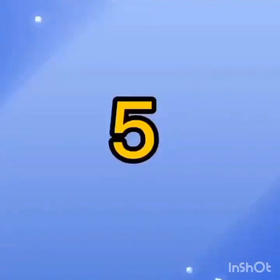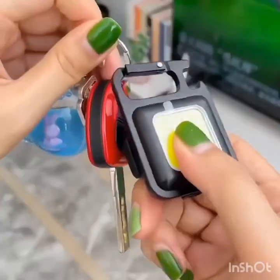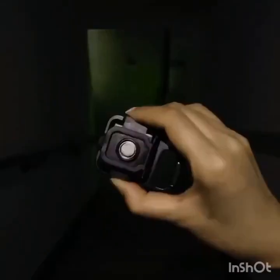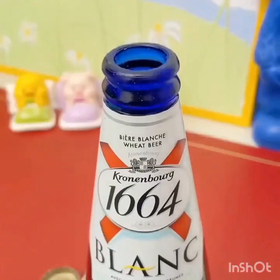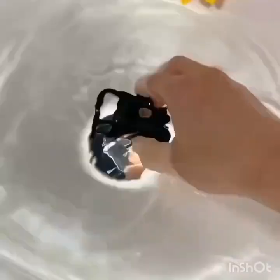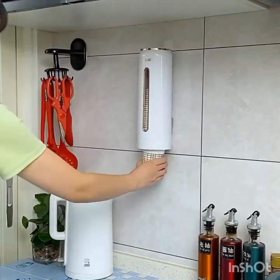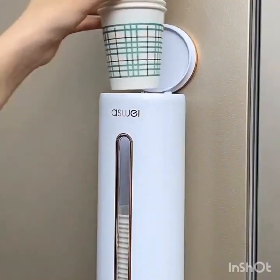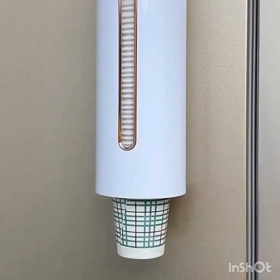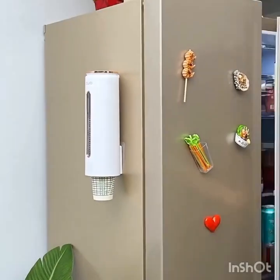Use a squeegee to remove pet hair. If you have pets that shed a lot, try using a squeegee to remove their hair from carpets, furniture, and clothing. Simply run the squeegee over the surface and watch the hair come off. This is a simple yet effective solution that can save you time and effort.